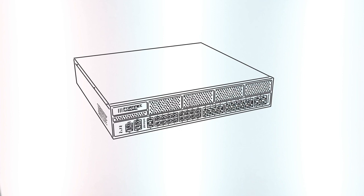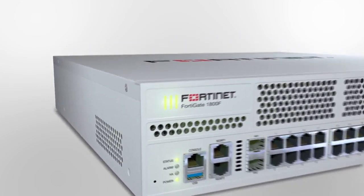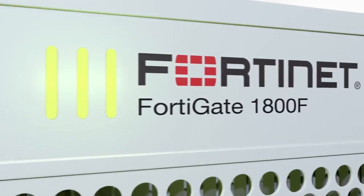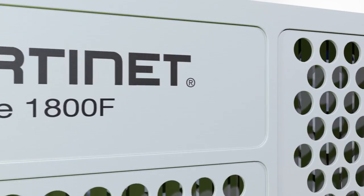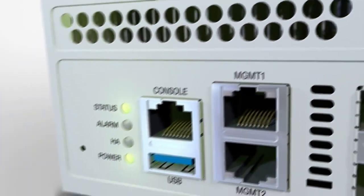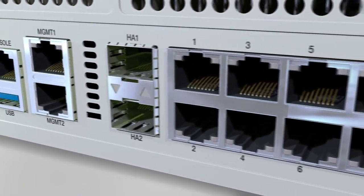Introducing the FortiGate 1800F series with unprecedented threat protection and SSL inspection performance for your enterprise. The 1800F provides high interface density, starting with two dedicated management ports and two high availability ports for redundancy.